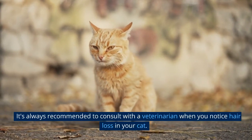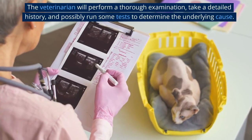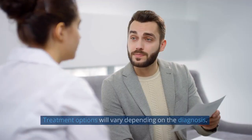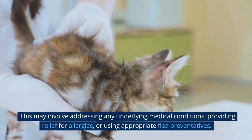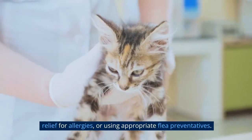It's always recommended to consult with a veterinarian when you notice hair loss in your cat. The veterinarian will perform a thorough examination, take a detailed history, and possibly run some tests to determine the underlying cause. Treatment options will vary depending on the diagnosis, and may involve addressing underlying medical conditions, providing relief for allergies, or using appropriate flea preventatives.